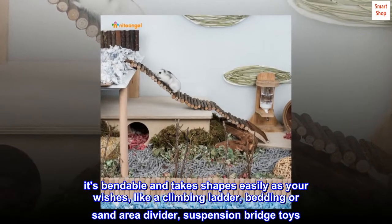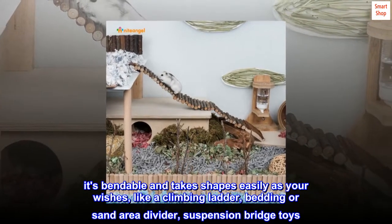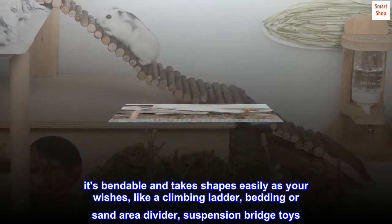It's bendable and takes shape as easily as your wishes, like a climbing ladder, bedding or sand area divider, or suspension bridge toys.